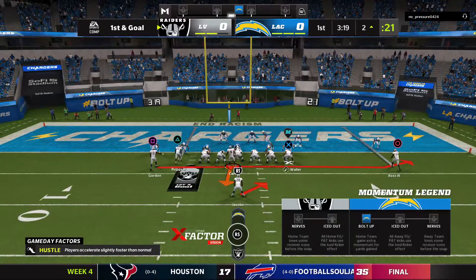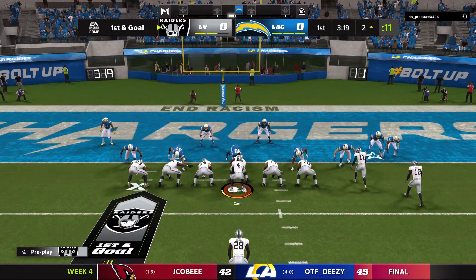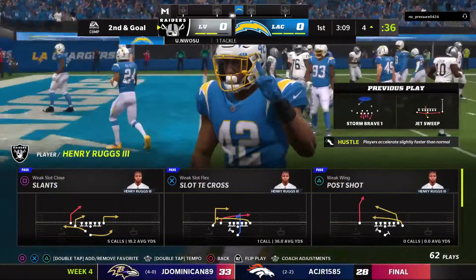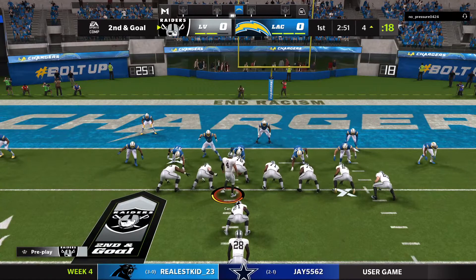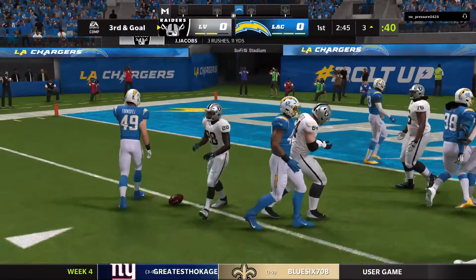From the two, here's first and goal. They go jet sweep — this is Ross with it — and this one winds up with a loss of yardage, back to the four-yard line, two yards in the wrong direction. That brings up second and goal at the four. Jacobs gets the carry and is taken down at the three-yard line, no gain on the play. They're going to need to come up with something better here on third and goal.